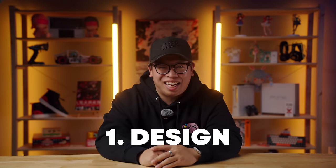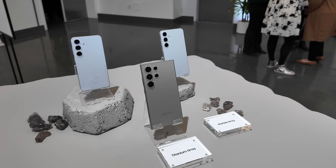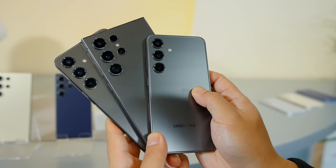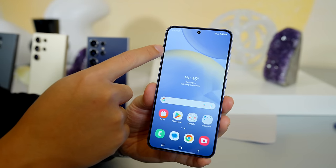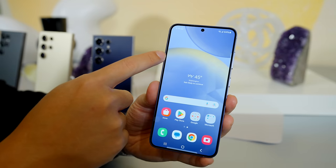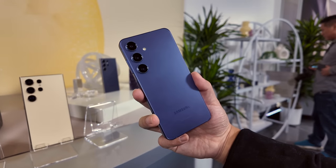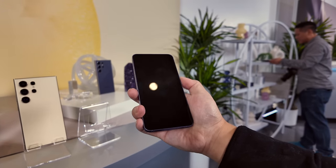Starting off easy, let's talk about the design. While Samsung's product ID remains fairly consistent in looking really simple, take a magnifying glass to this year's phones and there are some welcome changes. For example, across the board, Samsung made the screen bezels slimmer, which in my opinion looks particularly amazing on the base S24. On top of the fact that it has the smaller form factor, it's a match made in heaven.